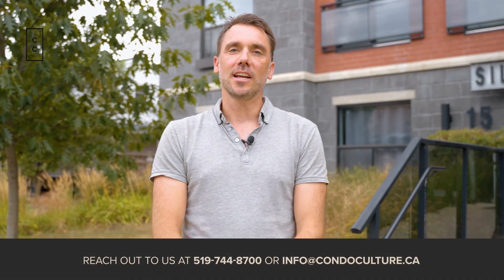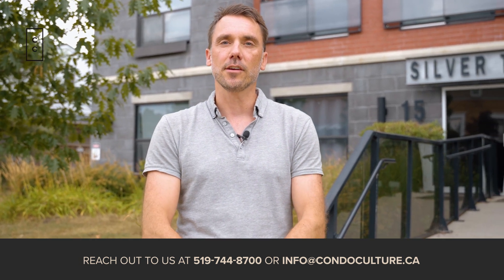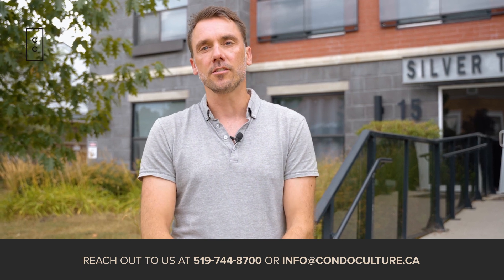Thanks for checking out the tour today. If you have any further questions, feel free to contact us at Condo Culture. Myself or any of our sales representatives would be happy to assist you. We look forward to you getting in touch for your private showing.